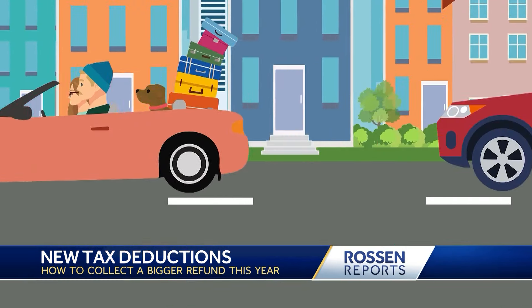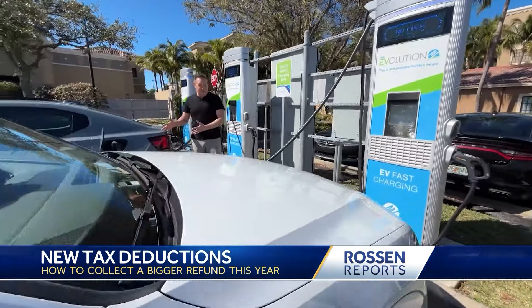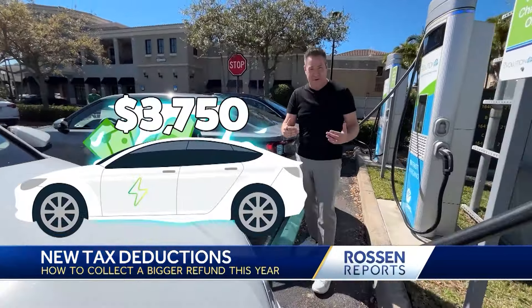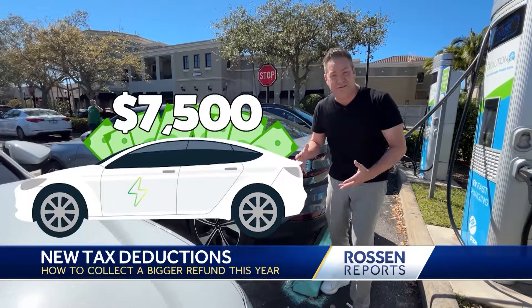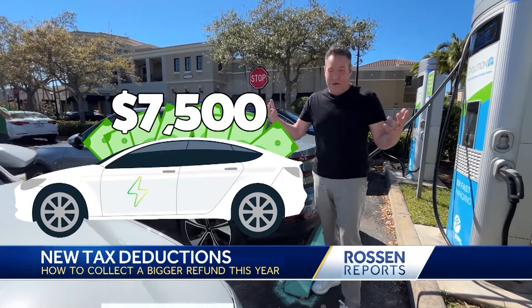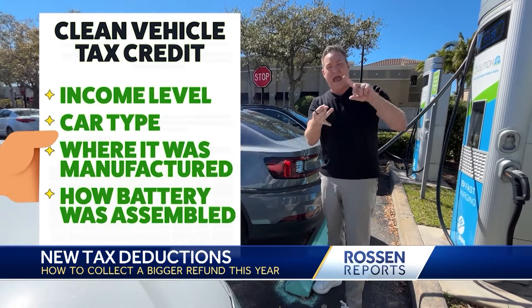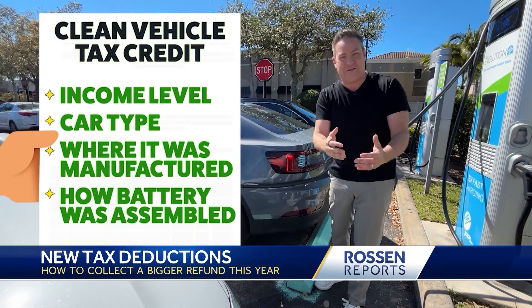Finally, the vehicle you're driving can get you a huge tax credit this year. If you bought an electric vehicle in 2023, great news — money is coming back to you from the government, anywhere between $3,750 all the way up to $7,500. How much you get depends on a lot of things — your income level, the kind of car you got, where it was manufactured, how the battery was assembled.